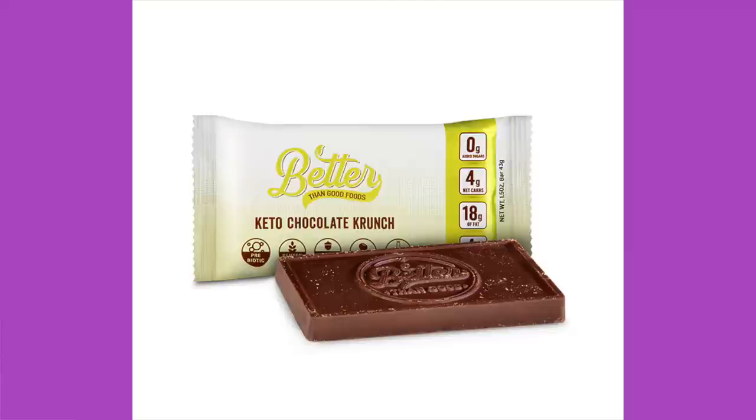I just like the wrapping. Another piece of chocolate. I wonder if this is going to be a chocolate month. Better Than Good Foods Keto Chocolate Crunch. Price on that mint chocolate bar is $4.99. This is the way to try it because there's no way I'm paying $5 without knowing it's going to be good.